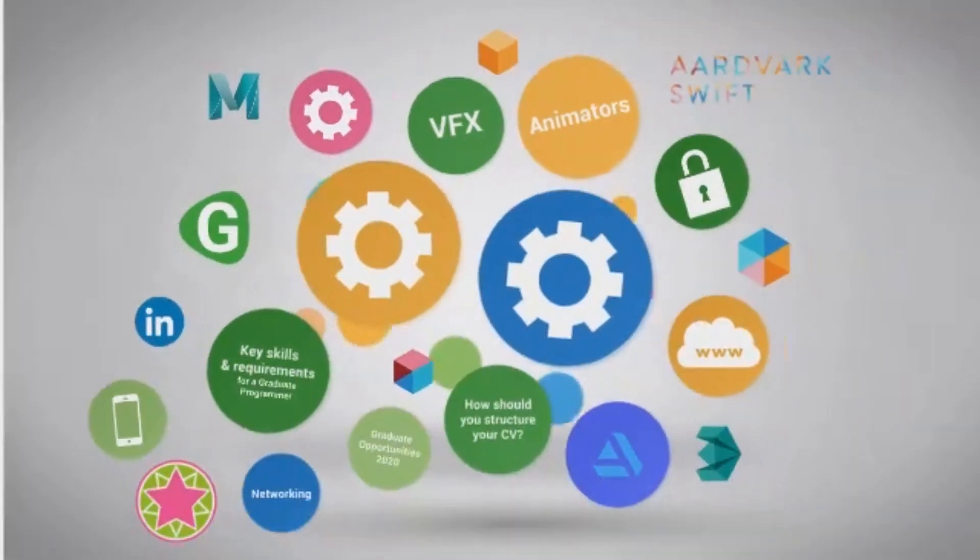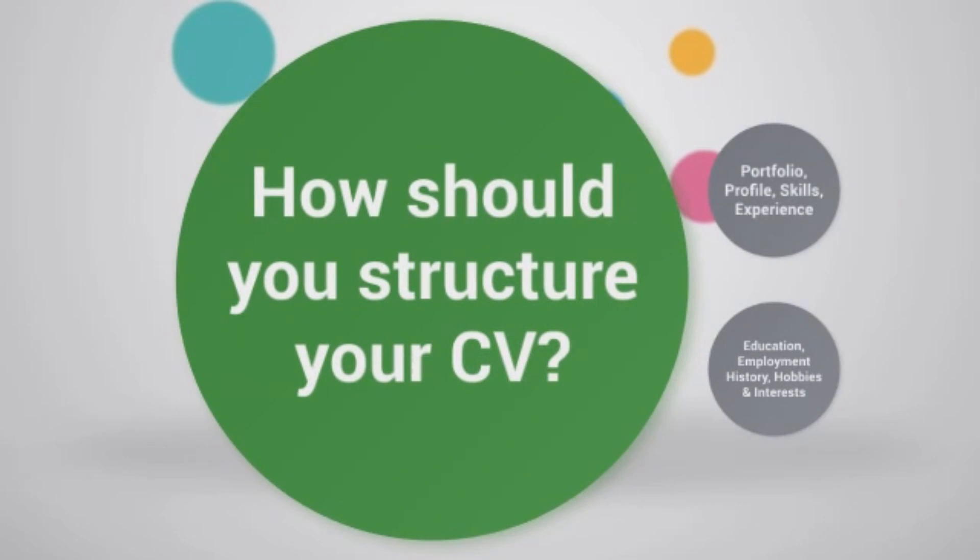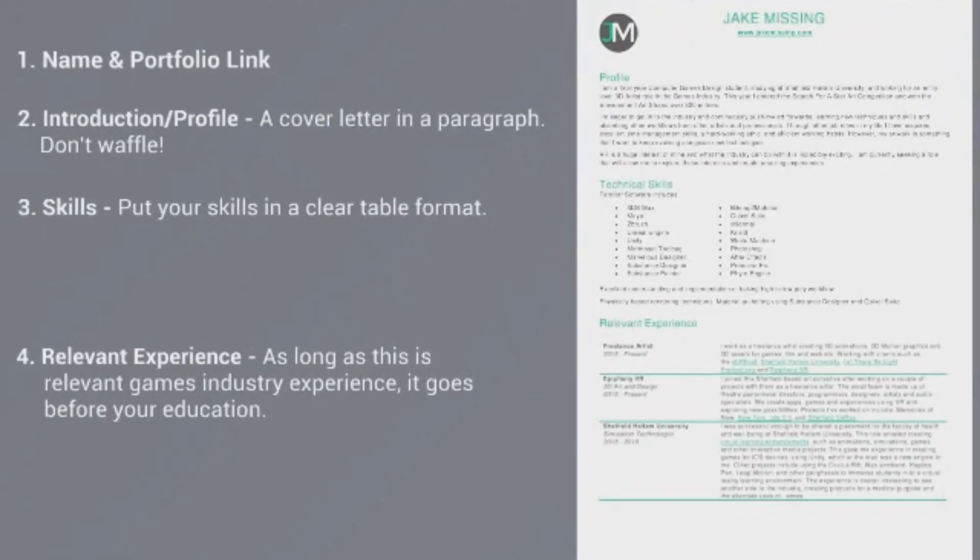So let's get to the reason why we are here today: to explore how you should structure your CV for a job in the games industry. I'll preface this by saying there's lots of conflicting advice out there regarding CVs, but what I'm going to tell you is specifically about how to write a CV for a graduate job in the video games industry.